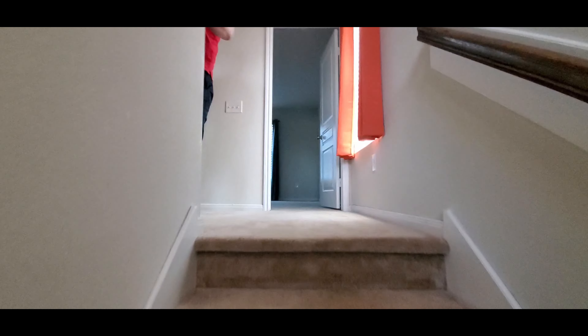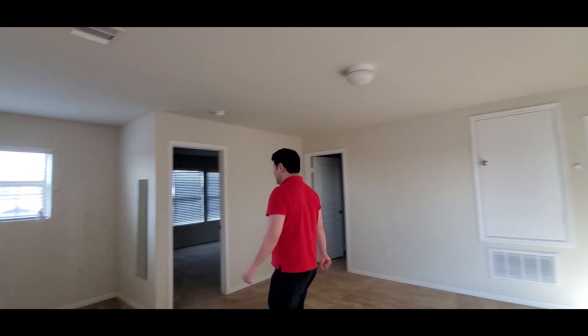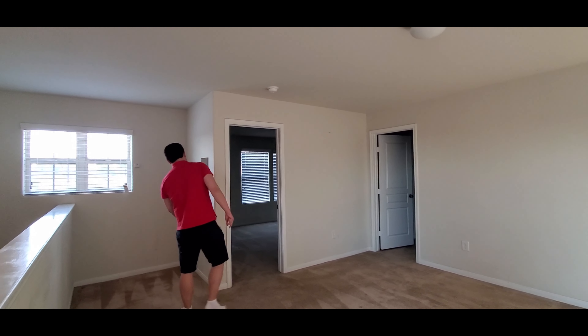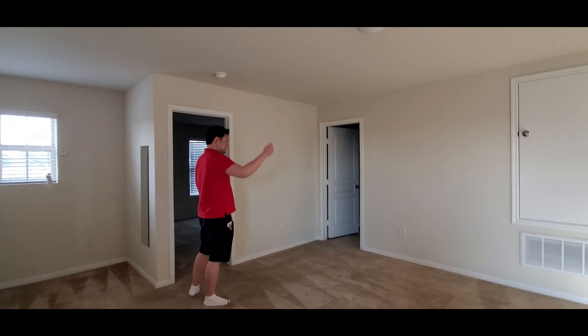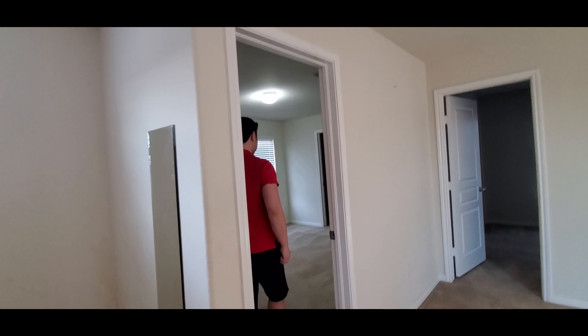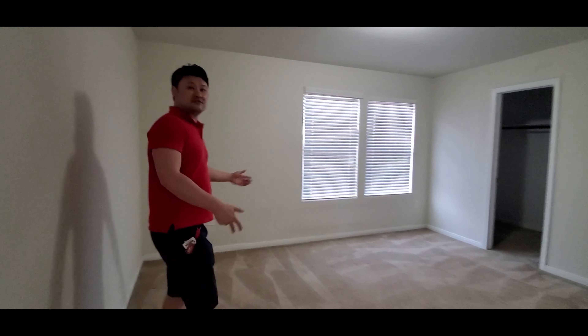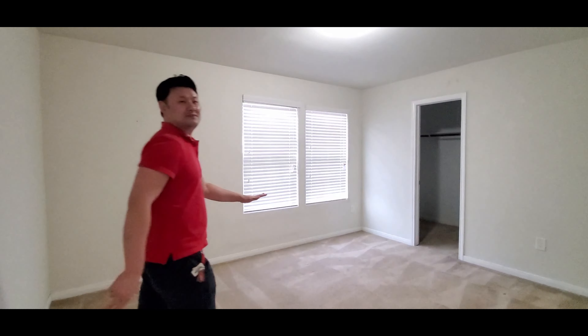Upstairs is carpet. I like this house because there's a lot of windows — window here, window there, window there, window there. There are three rooms upstairs, plus a laundry and dryer room. Let's go to the middle-size room — it will be our guest room, or possibly our future teenage kids' room.